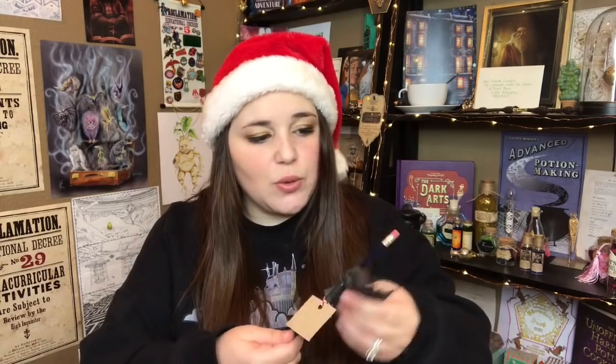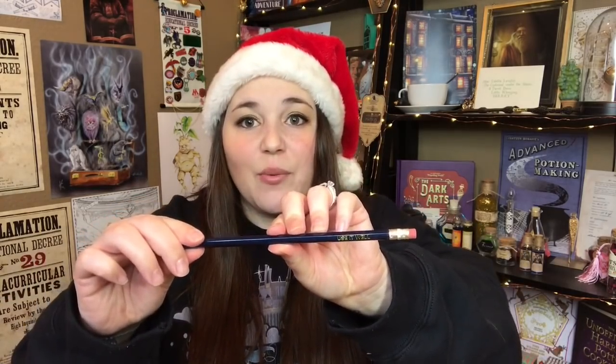Day three from Cauldron Crate feels like a pencil — and it is. It says 'Use it well,' a quote from when Harry got his invisibility cloak from Dumbledore. Pencils are not my favorite item to get, but I do love the quote. Day three from the Wizarding Trunk is a Mad-Eye Moody ornament. I almost wish it was white so the blue really popped, but still so cute. Day three goes to the Wizarding Trunk.